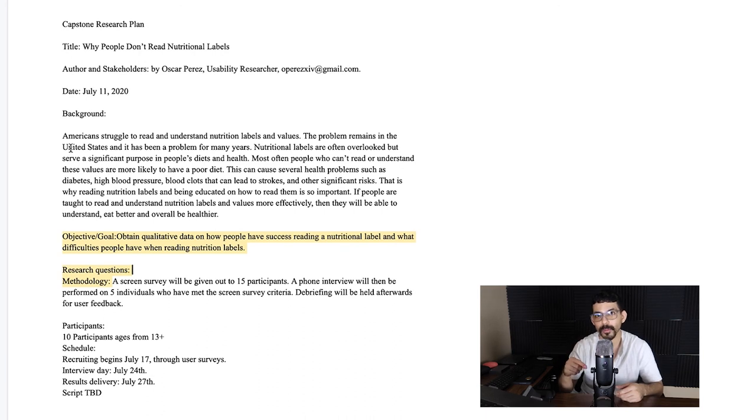If you're wanting to join Springboard, I'll leave a link in the description below for $750 off. I do recommend Springboard overall — there are awesome mentors and awesome advisors, and I'm glad I signed up. I enjoy it so far and the people are really awesome. My capstone research is on people reading nutrition labels and values and why they have so much difficulty reading them. I'll keep you guys up to date — keep watching, don't forget to subscribe, and leave a like. Peace out.